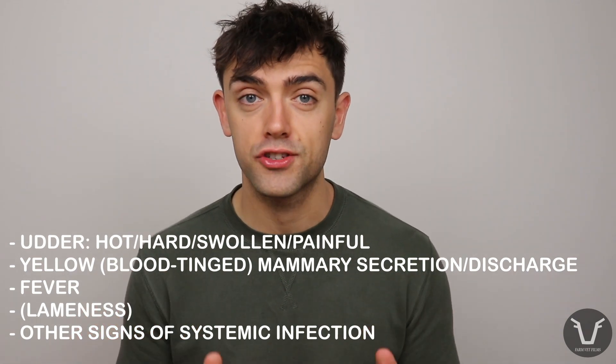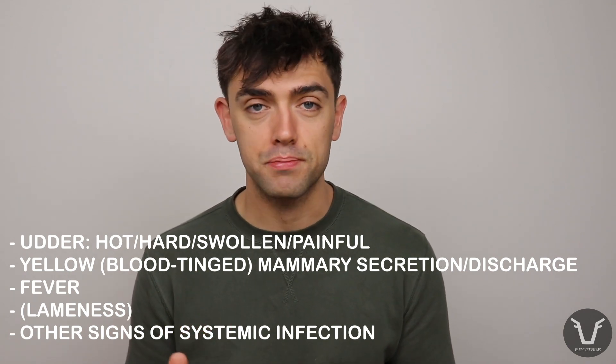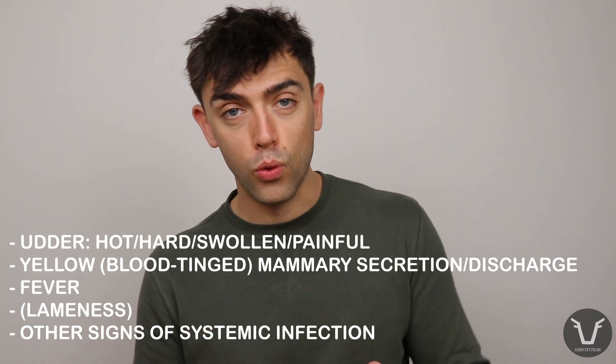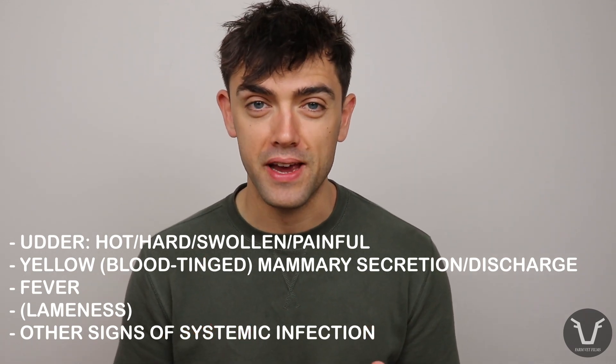It's not unusual for farmers to ring us up and describe these cases as the cow being lame. That's because these cattle are trying to swing their legs around their affected udders to avoid hitting them, because they are so painful.